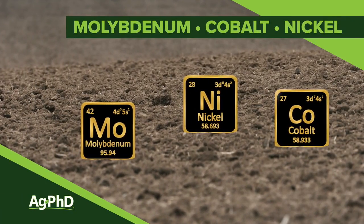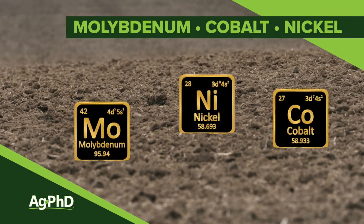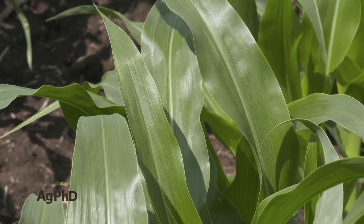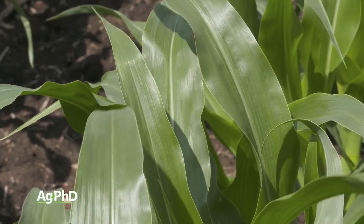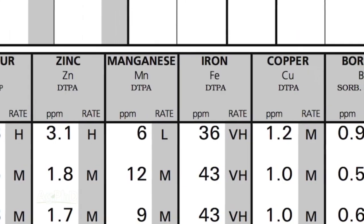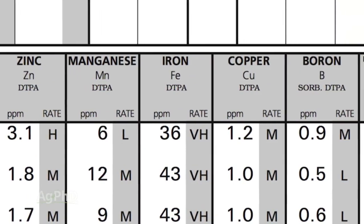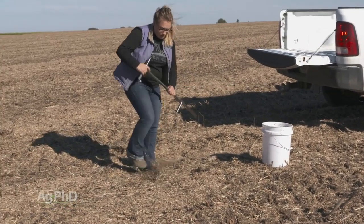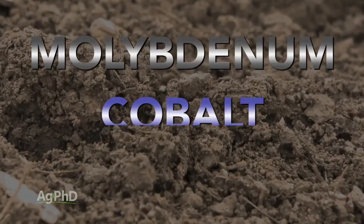Over the last couple of months we've been talking about a lot of different nutrients that are super important in plants – everything from the major nutrients N, P, and K, all the way down to the micronutrients, including things you've probably heard of and maybe even fertilized with on your farm, like zinc, boron, copper, manganese, and iron. Well today we want to talk about three nutrients you have hardly ever heard of before – molybdenum, cobalt, and nickel.